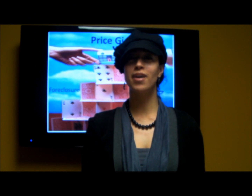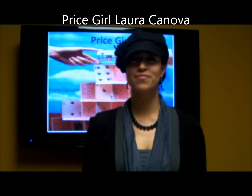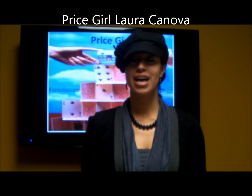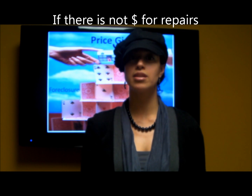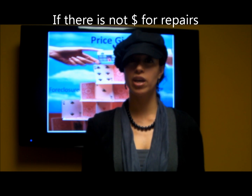Thanks, Anna, for showing us that great buy. Price Girl Laura here. As Lindsay said, all foreclosures are sold as is. However, during these tough economic times, you may not have the funds available to you to make the necessary repairs prior to moving in.